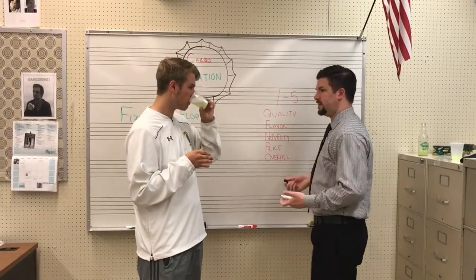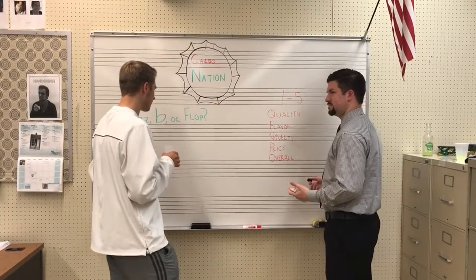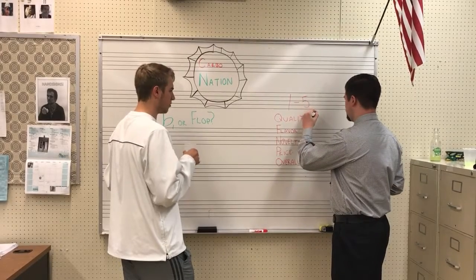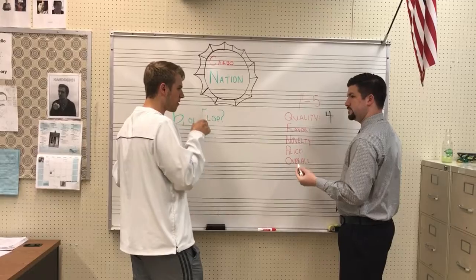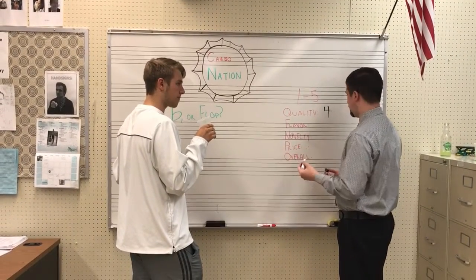Alright, quality. That's good. What do you got? Four? I'm stuck between a three and a four. I defer to you. Alright, well, I was at four, so we'll go up that way. Flavor? Tasty. Good flavor. I mean, it tastes pretty realistic. So four for that?